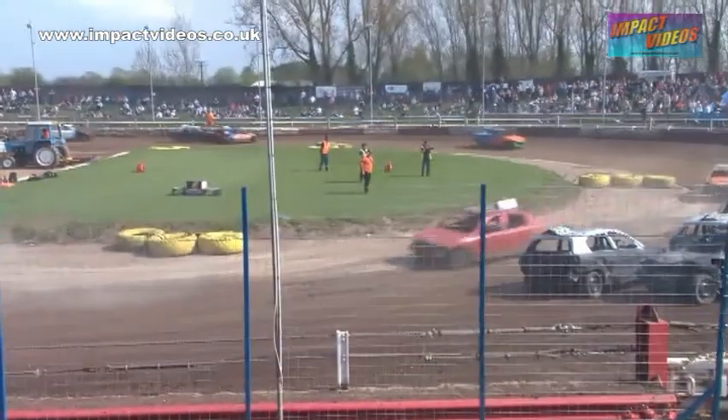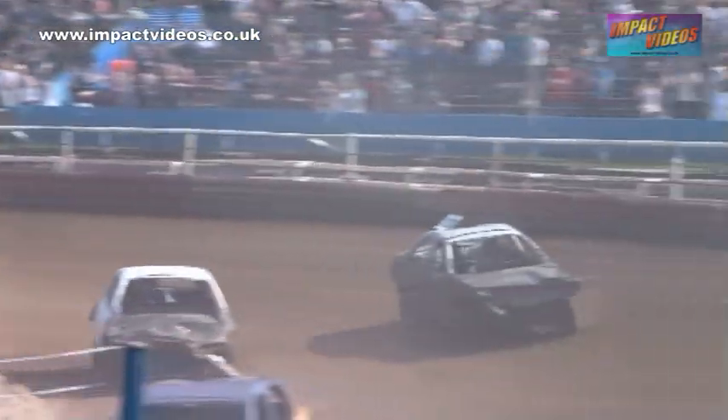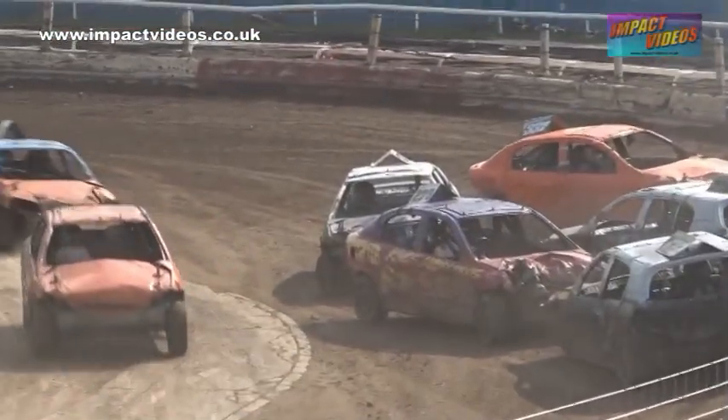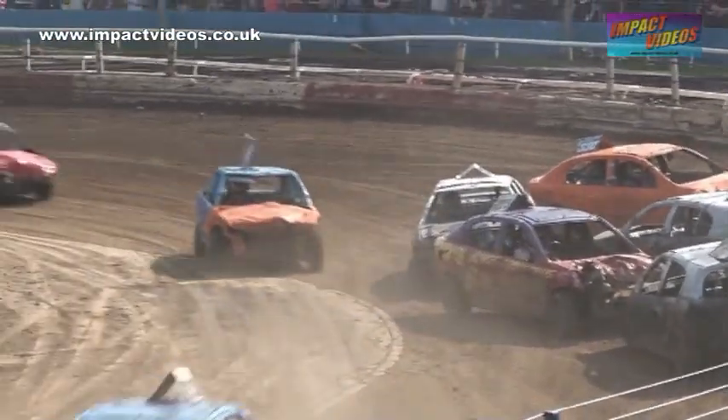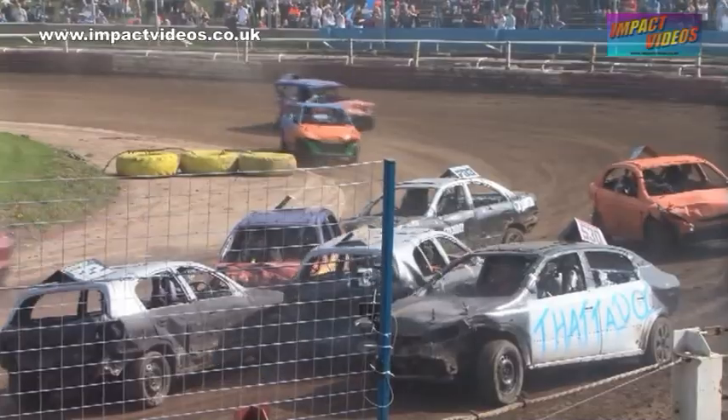Charging over the line, there goes 37. 5.66 back in front — would you believe it? Tony Pallet on the far side. Pallet speeds down the back straight, lot of cars littered around turn 4 there, as he goes over the line with 4 laps to run.